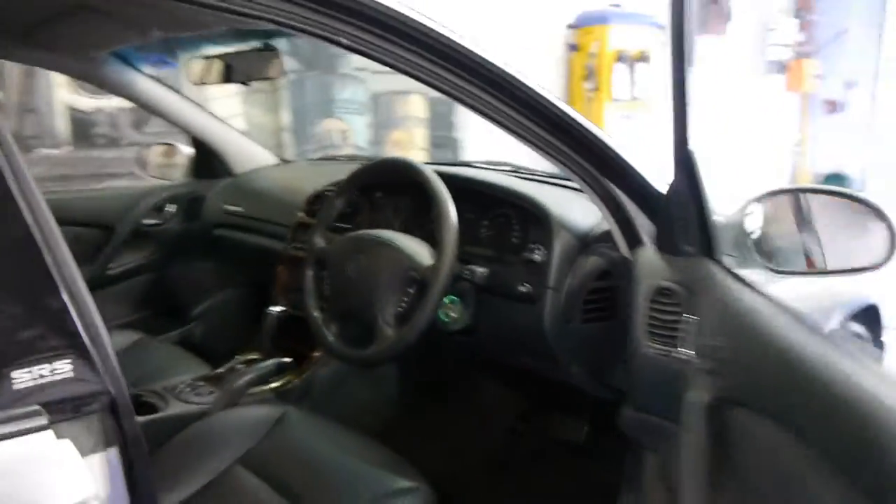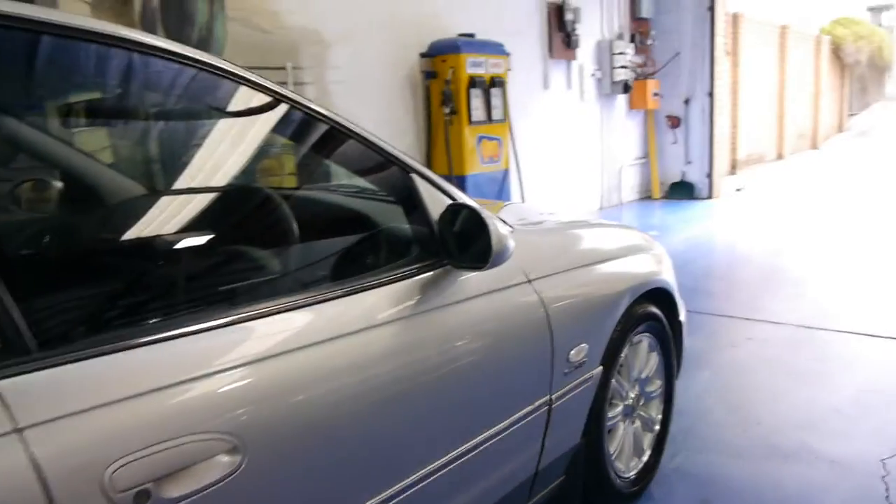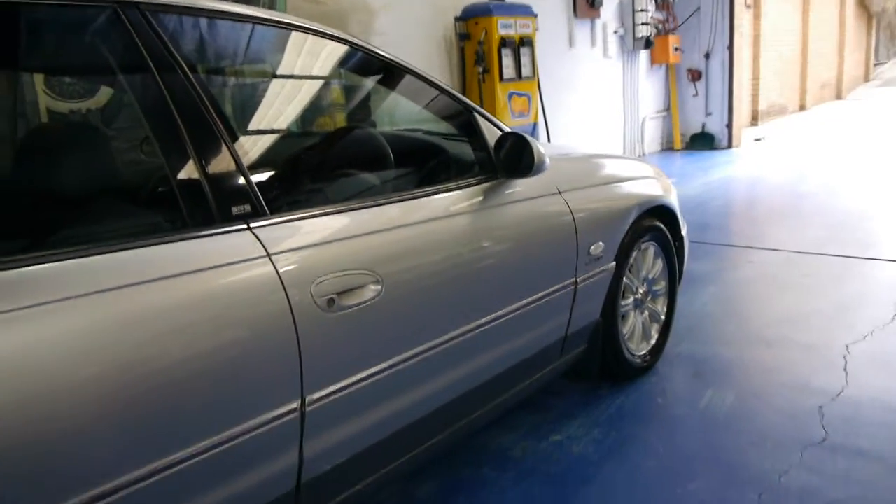The leather seats are in excellent condition also. These cars are about five metres long and they've got plenty of room, whether it's for a family or if you do a lot of long trips, whatever it may be.